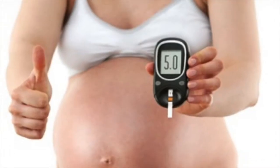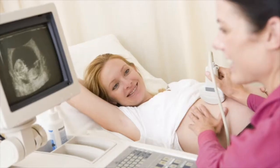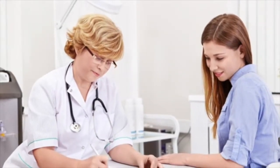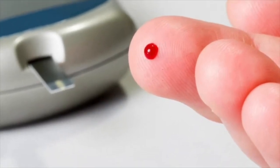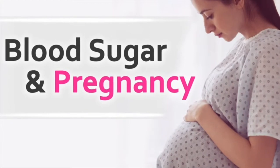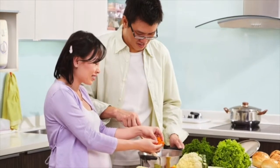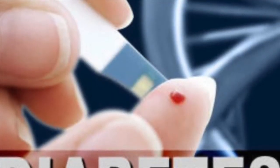Symptoms of Type 1 may include increased thirst and urination, constant hunger, weight loss, blurred vision, and extreme fatigue. Often diagnosed in childhood and in young adults, this type of diabetes accounts for about 5–10% of diagnosed cases in the United States.